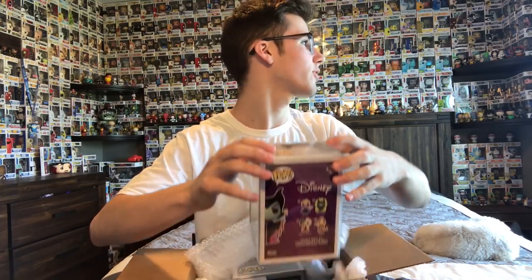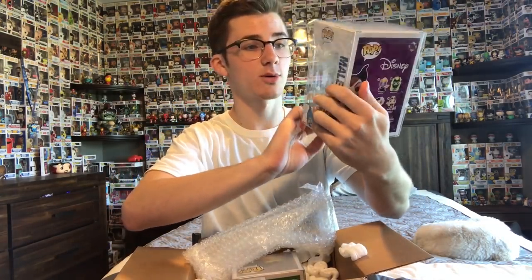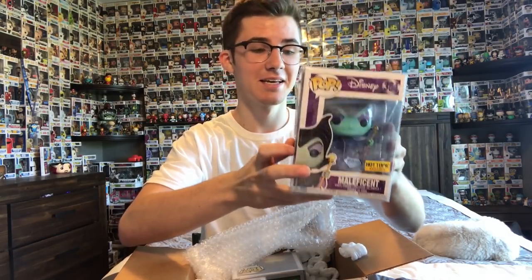There's a little preview right there. I'm pretty sure they are all in pop stacks or pop protectors. I'm gonna pull out the first one here — and there it is. Okay, it's a diamond collection Maleficent.